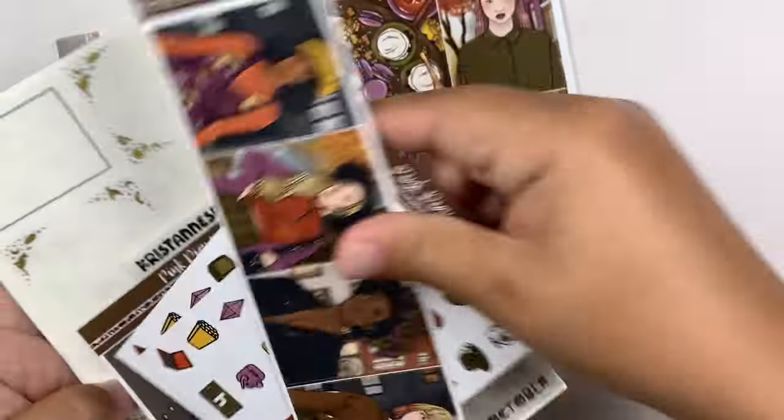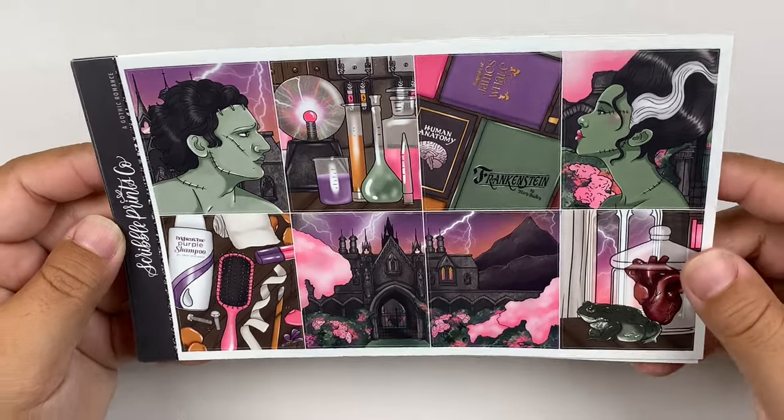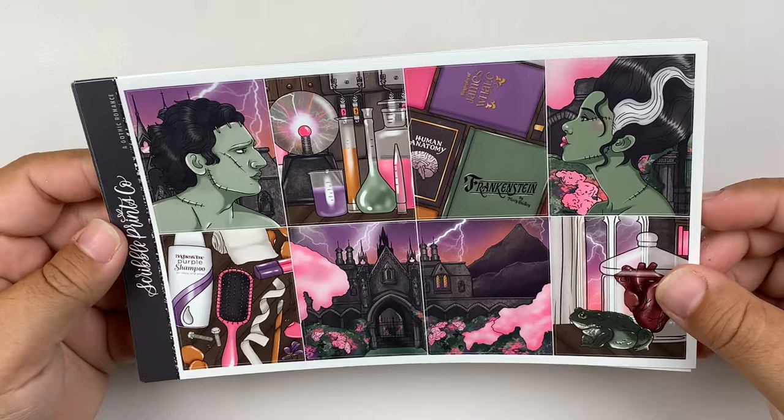And that is it for the third week of October. So the next week is the 23rd through the 29th — this is pre-Halloween week. And I'm going to be using Gothic Romance from SPC. This is probably one of my favorite Halloween kits that came out this year. I'm just obsessed with it.